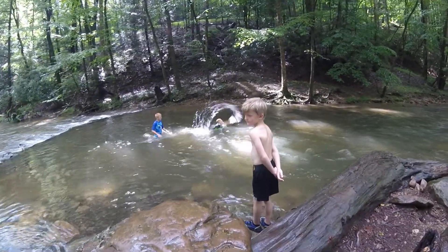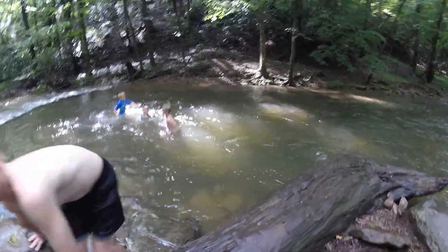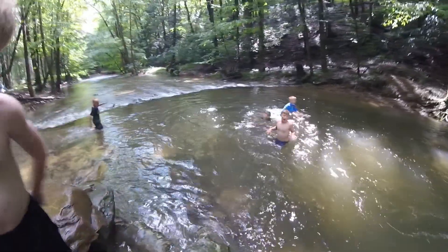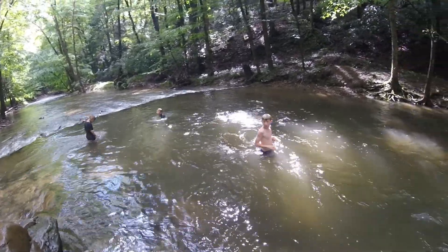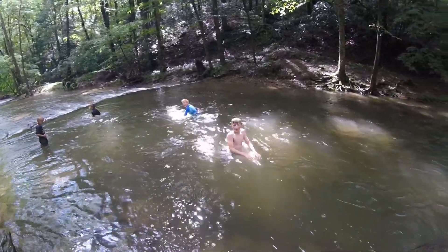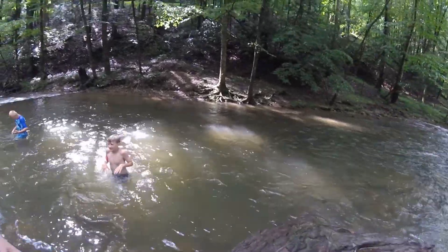Wyatt, you going in? Wait, can I bring the camera? Nope. No camera. Then the boys cheer as someone jumps in. How is it, Willie? It's cold.